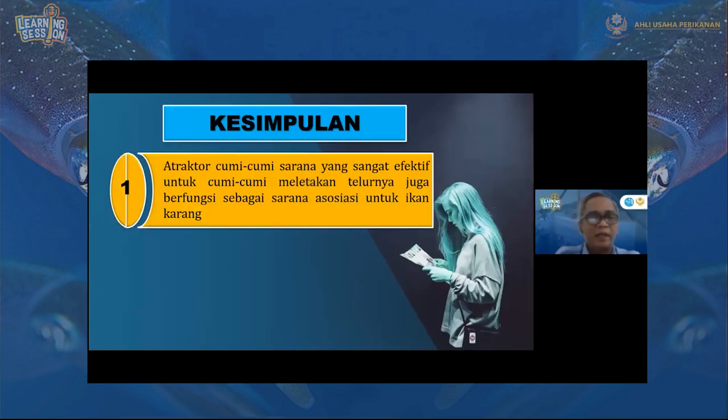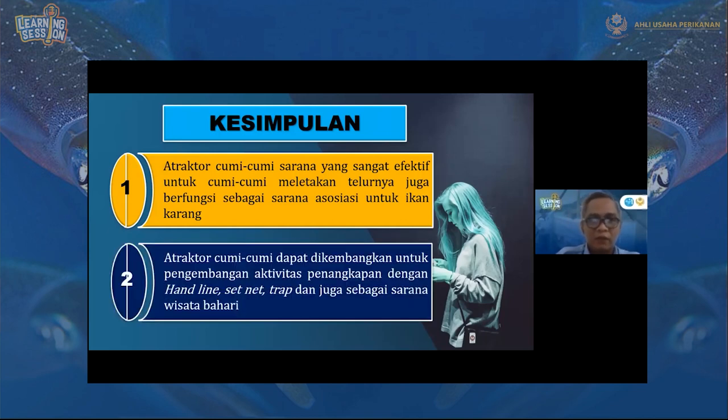Untuk kesimpulannya: yang pertama, atraktor cumi-cumi adalah sarana yang sangat efektif untuk cumi-cumi meletakkan telurnya, juga berfungsi sebagai sarana asosiasi ikan. Yang kedua, atraktor cumi-cumi dapat dikembangkan untuk pengembangan aktivitas penangkapan dengan handline, set net, juga sebagai sarana wisata bahari.